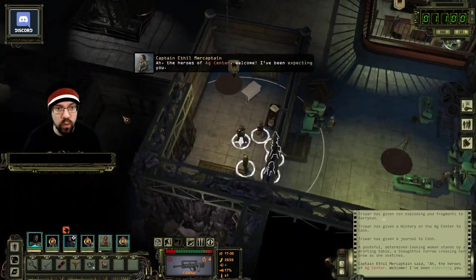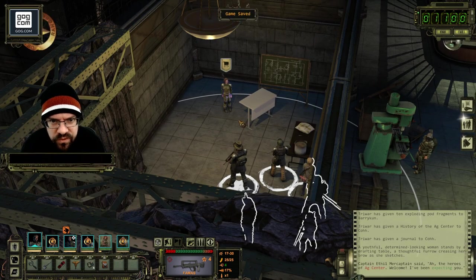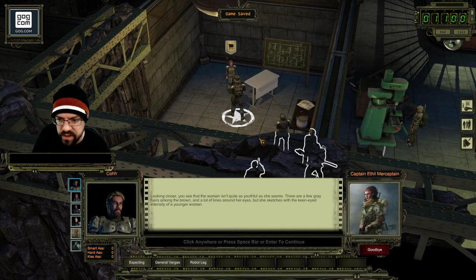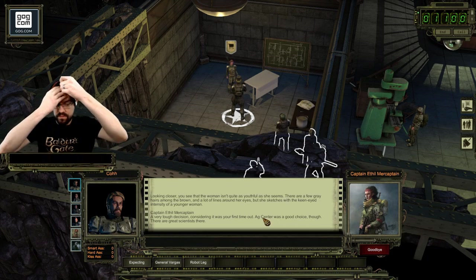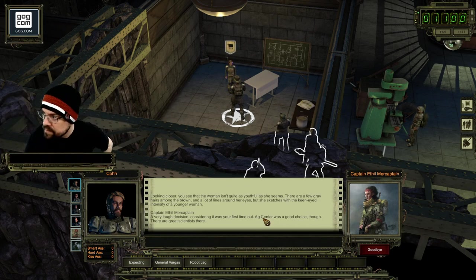The heroes of AG Center - welcome, I've been expecting you. The woman isn't quite as youthful as she seems. There are a few gray hairs among the brown and a lot of lines around her eyes, but she sketches with the keen-eyed intensity of a younger woman. A very tough decision considering it was your first time out. AG Center was a good choice though - there are great scientists over there.